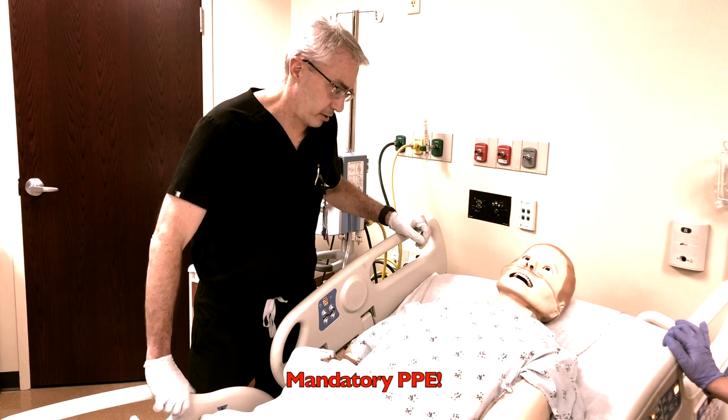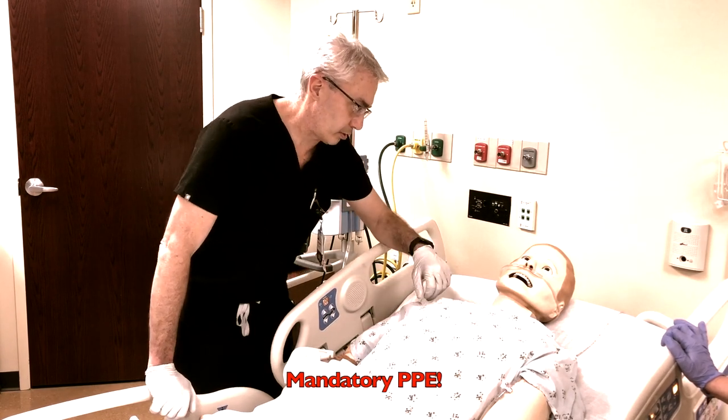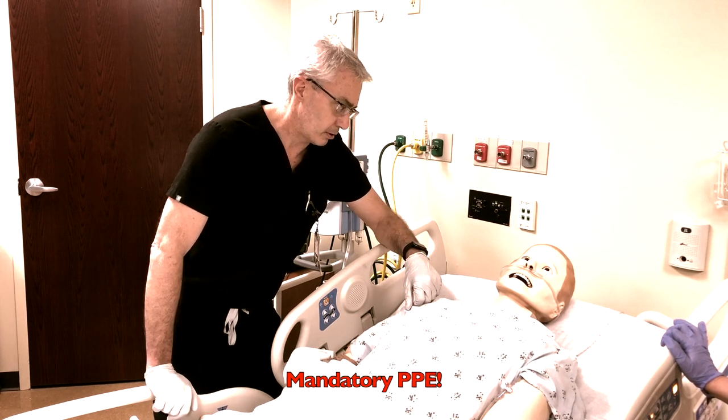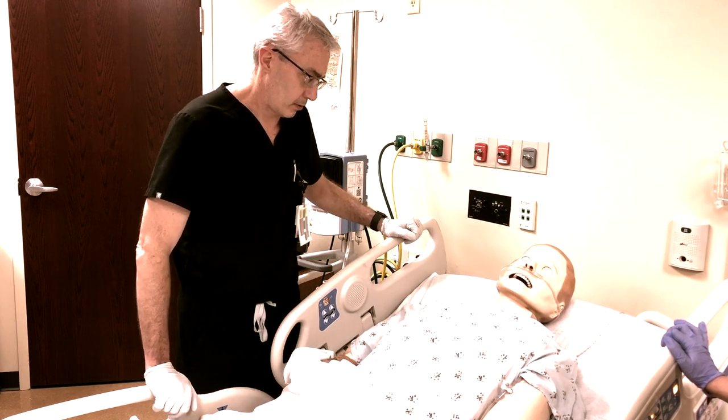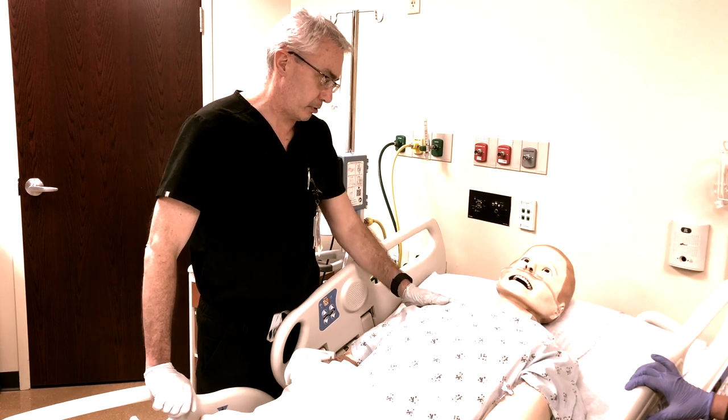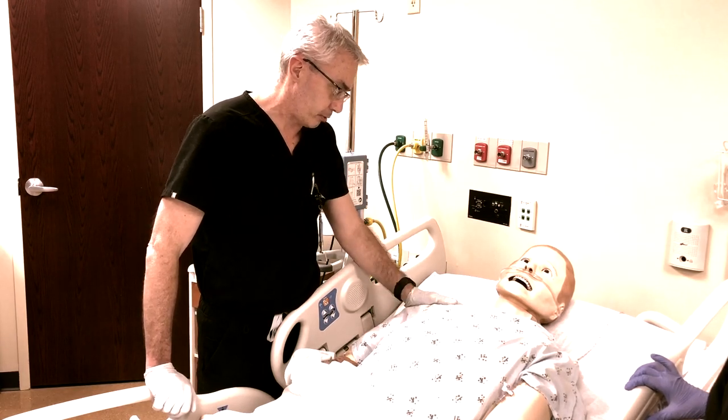Hey, Mr. Waters, Dr. Olson here. It sounds like you're not feeling as well with your breathing. Can you tell me how you're doing? No, I can't breathe. I feel like I'm going to die. All right, sir, the best thing that we can do to help take care of you and keep you safe is to put you on the ventilator and let the machine breathe for you.